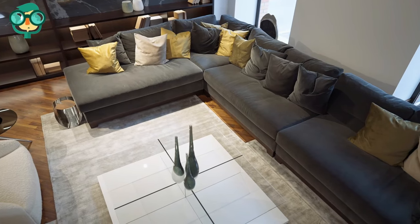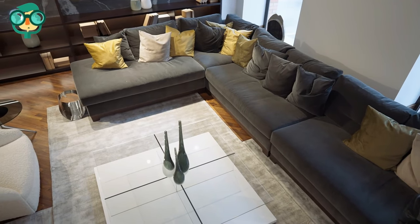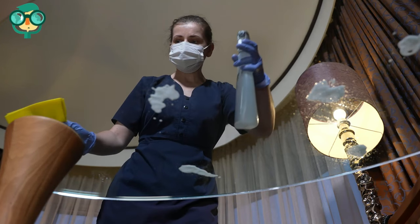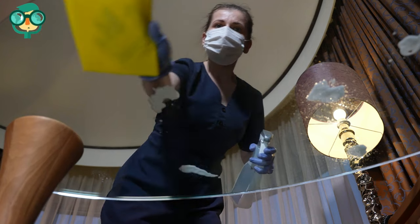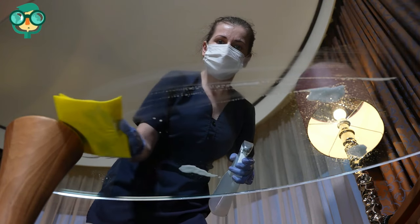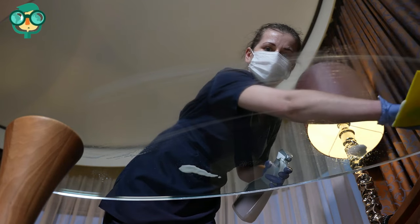Try glass furniture. Glass furniture can open up small spaces and create an elegant flow. Glass coffee tables, end tables, and dining tables can add function without sacrificing a great deal of space. Pro tip: keep your glass clean for best results.